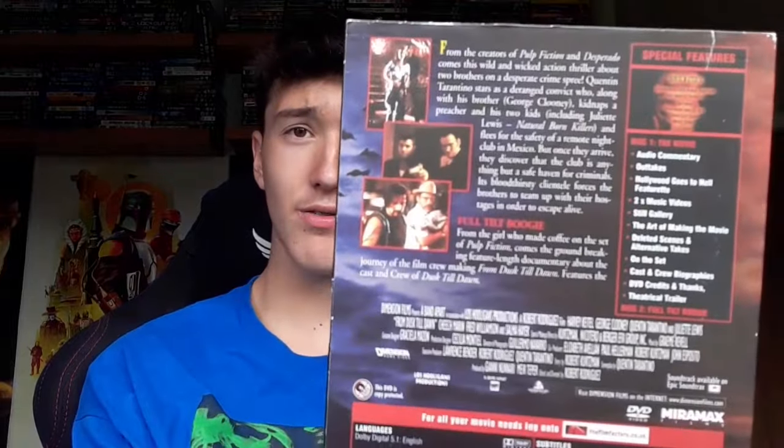Now let's grab some more DVDs out of the bag. We have From Dusk Till Dawn — a Miramax Films release. This is quite a rare release; you don't really see many of these about anymore. A very very good find for only one pound from the car boot sale, with a whole bunch of special features on the back.